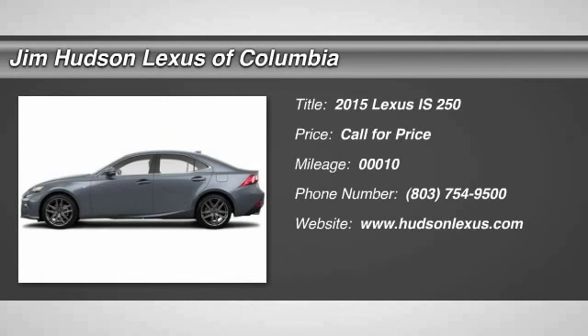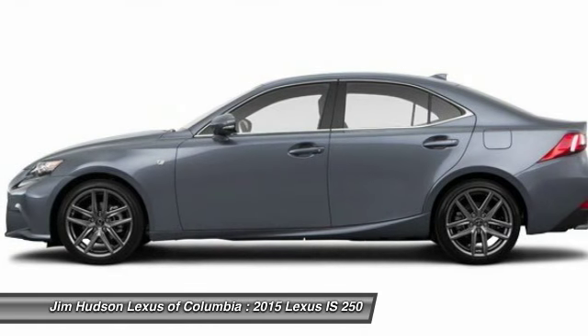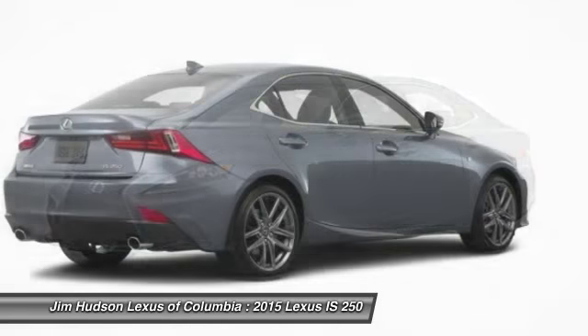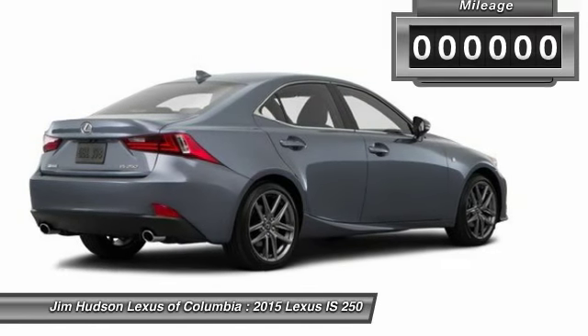The 2015 IS250 — an interior and exterior design inspired by the world of competitive racing. The IS250's authentic performance and style are the hallmarks of this classy luxury sedan.